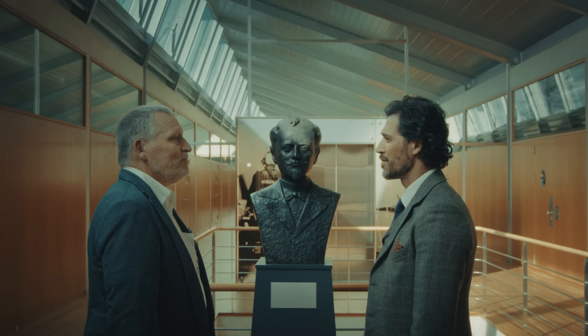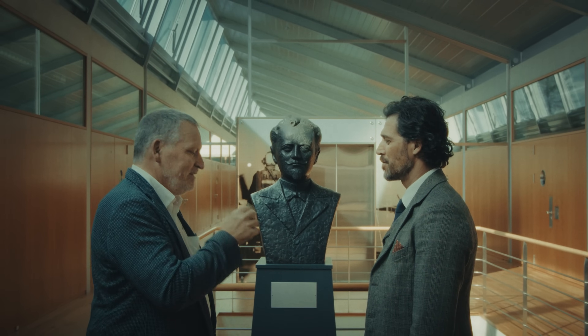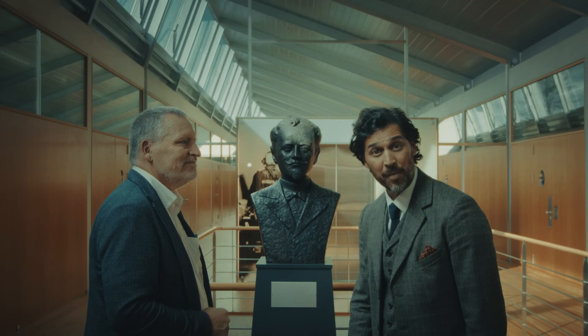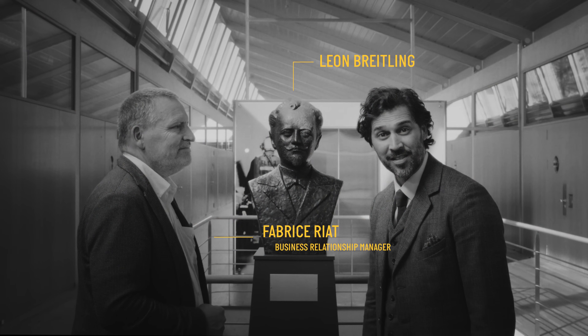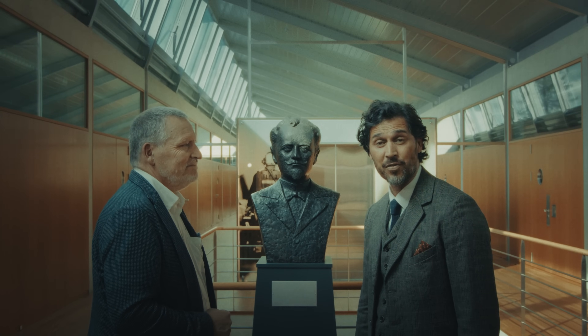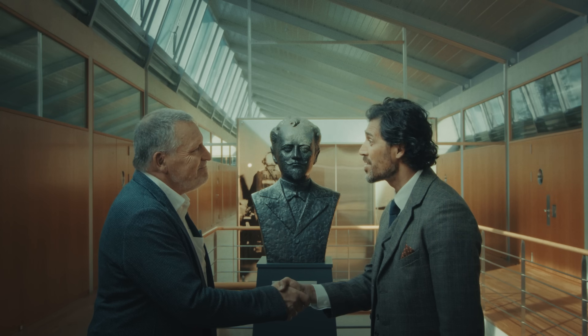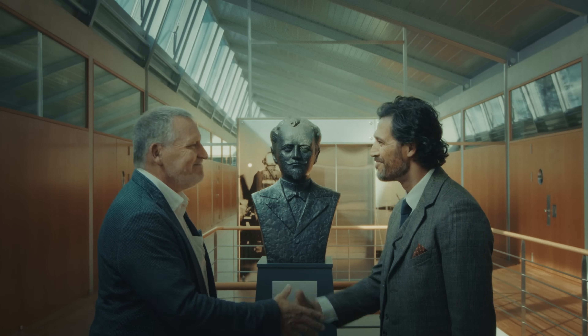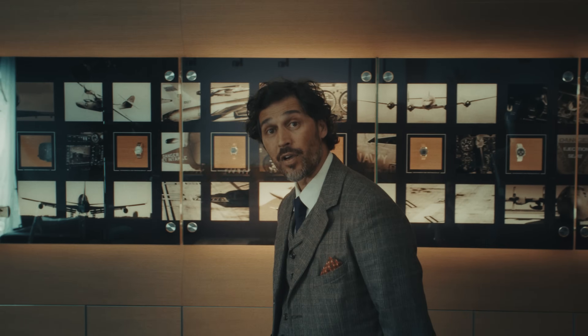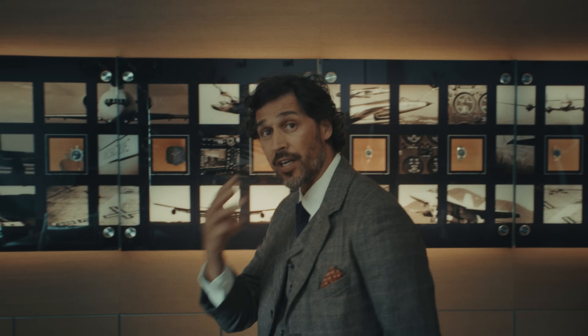Welcome to Breitling Chronometry. Here is your all-access pass. Enjoy. This is Fabrice, our resident expert and guide at the Chronometry. Thank you, Fabrice — we are ready for a whirlwind tour. 140 years deserves a big watch to mark the occasion. Instead of one, Breitling did three.